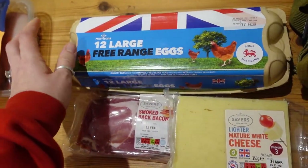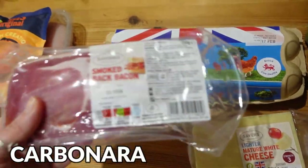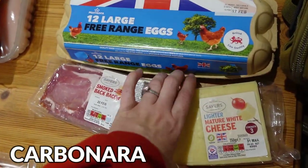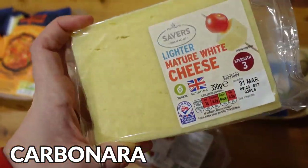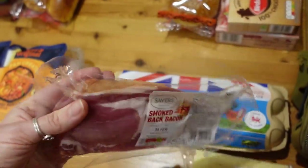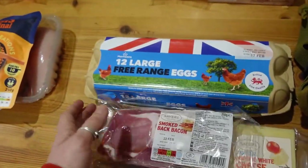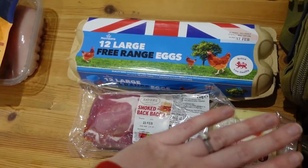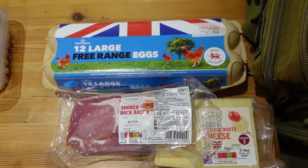Meal idea number three is homemade carbonara. All you need is literally eggs, some bacon, and sometimes I add some ham to bulk it out a bit more, and some cheese. I've gone for the own brand light and mature white cheese. When it's all cut up and cooked in a meal you don't even taste the difference. We already have the spaghetti, but it's as quick and simple as those three things — it's such an affordable meal.